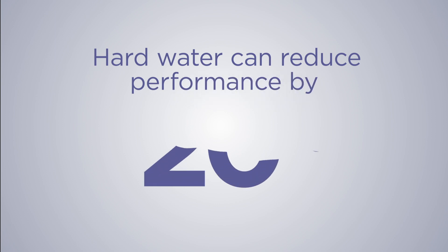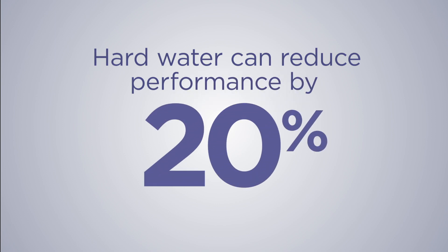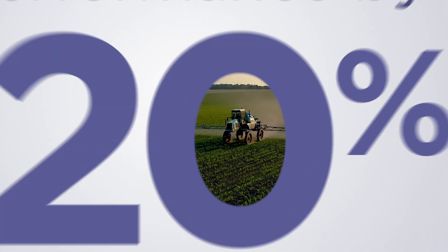Poor water quality can reduce pesticide performance by up to 20%. That's a huge percentage when considering weed control can help increase your yield potential.